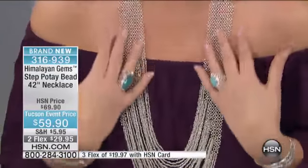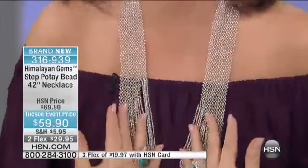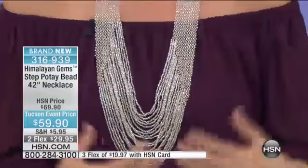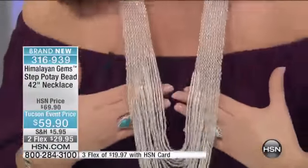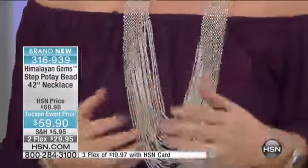Look at this gorgeous thing! This is the silver choice — it's this amazing 42-inch fabulous piece. I love this necklace; it's just incredible. Look at how this is all woven, and then this drape — this waterfall drape — at $59.90.